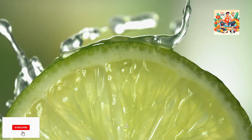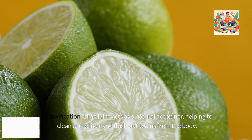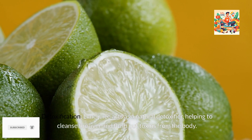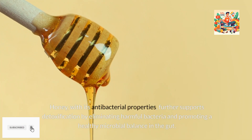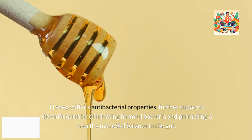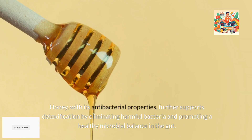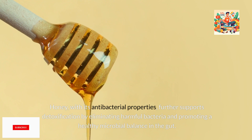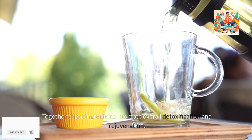2. Detoxification. Lime juice acts as a natural detoxifier, helping to cleanse the liver and flush out toxins from the body. Honey, with its antibacterial properties, further supports detoxification by eliminating harmful bacteria and promoting a healthy microbial balance in the gut. Together, these ingredients promote overall detoxification and rejuvenation.